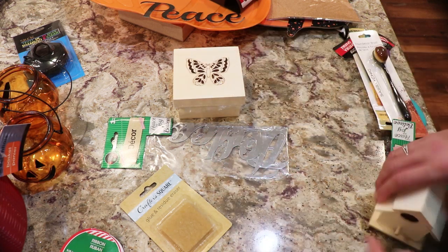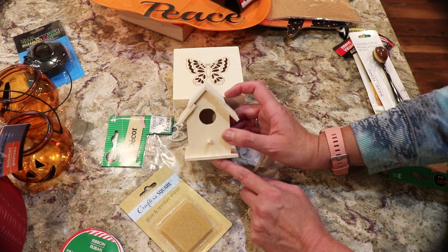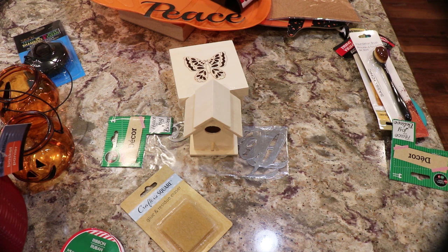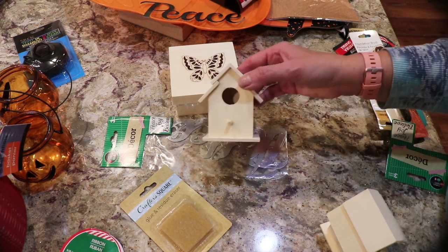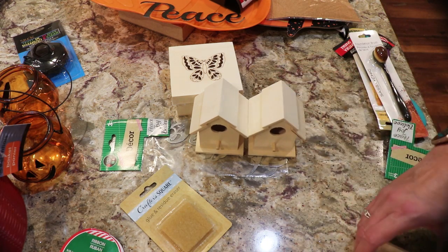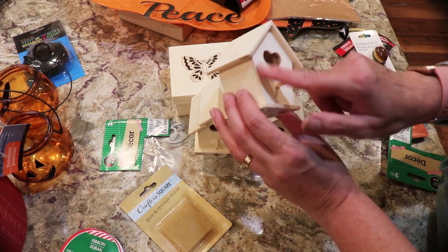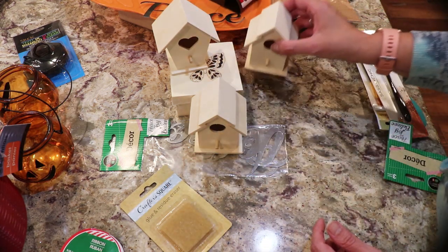I'm going to try staining this one and see how it looks. The other craft items were these little birdhouses — all pre-assembled. I bought three of them. There was another design with two holes but I didn't care for that, so I got two of the standard ones and one with a heart. Someone could decoupage them with fabric or paper, or do the roof with fabric — lots of craft ideas.